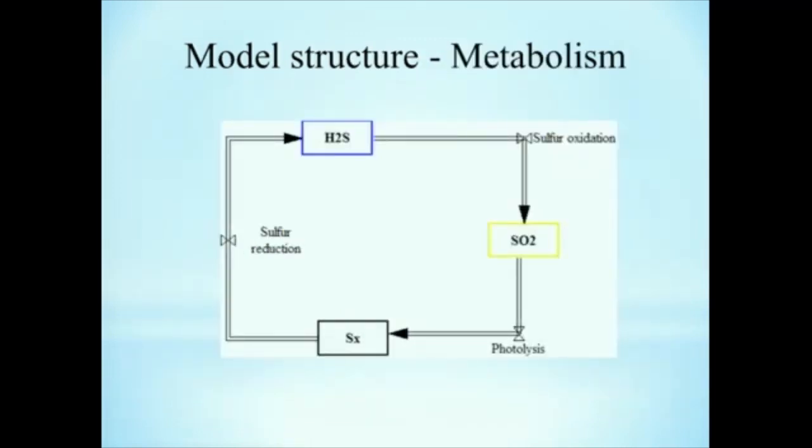And here's the metabolism cycle, which is a lot simpler and we're ignoring a lot of potential chemistry. So basically you have hydrogen sulfide, which is oxidized into amorphous sulfur, which then undergoes a photolytic reaction. It reacts with other oxygen-bearing compounds, which have also been photolytically split, and forms sulfur dioxide, which is then reduced by hydrogen sulfide.